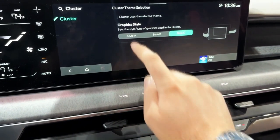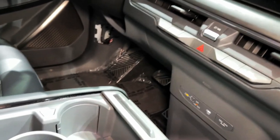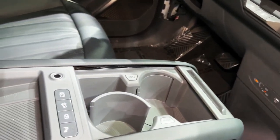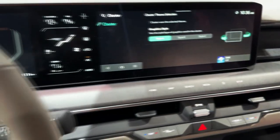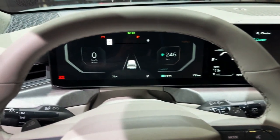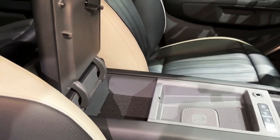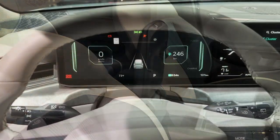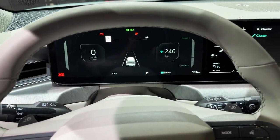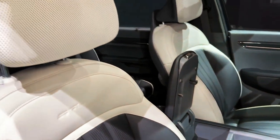The EV9 will come in either six or seven passenger variants depending on whether the second row has captain's chairs or a bench seat. On upper trim levels, the third row is power folding. Compared to the Telluride, the EV9's second row is just as comfortably spacious, while the third row actually has more legroom and headroom.